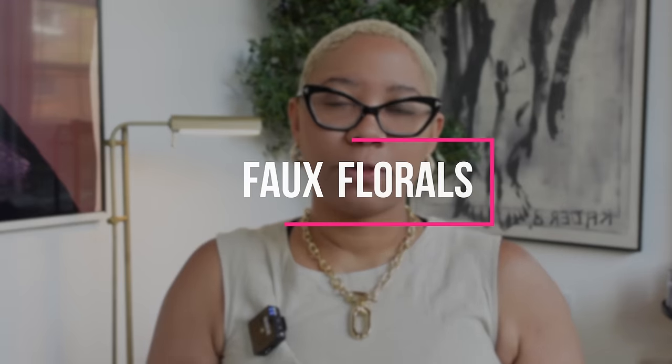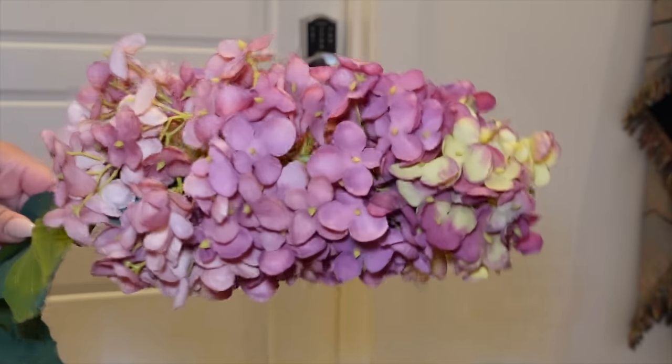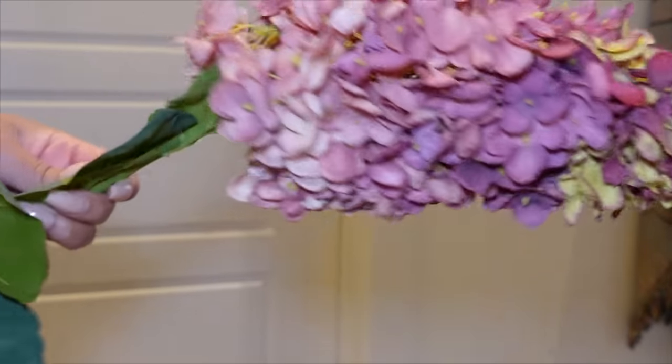We're starting off today's video with faux florals because finding good faux florals is like literally finding Waldo — it will have you stressed. So first we have these faux hydrangeas, and I didn't have high hopes for these, but these are incredible. If you ever want a good faux floral, this brand Vickerman on Amazon always kills it.